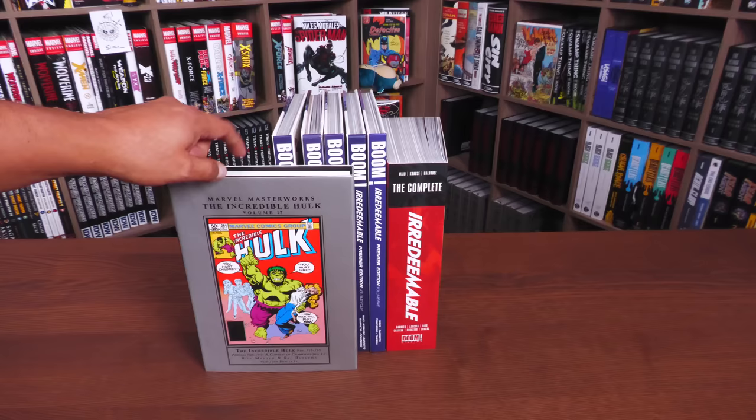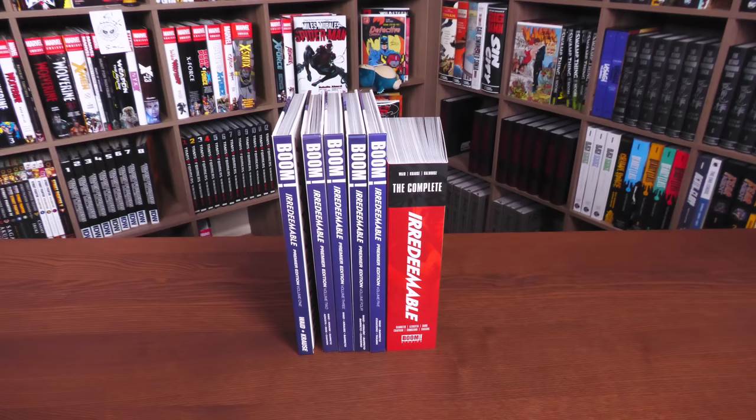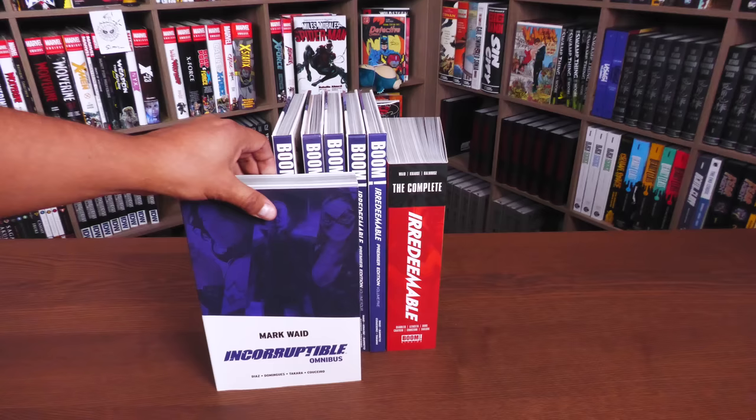Incorruptible was never collected in this size format. It was only in trade paperbacks and then this big omnibus edition, which will be reprinted as the Complete Incorruptible. I believe it comes out in September.